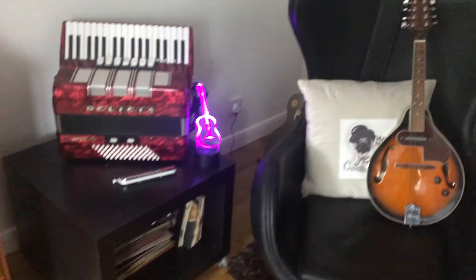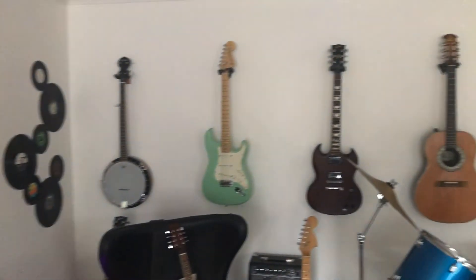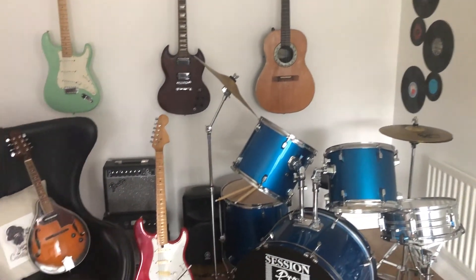And that is my music area. Thank you again for watching. Cheers, YouTube. Bye now.